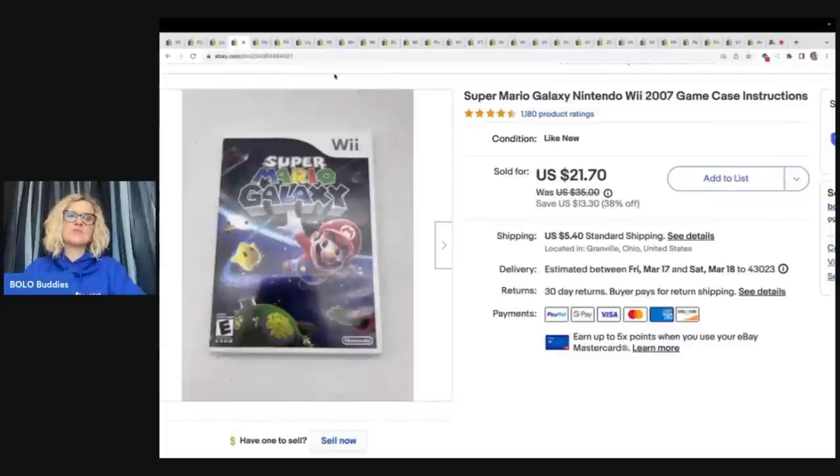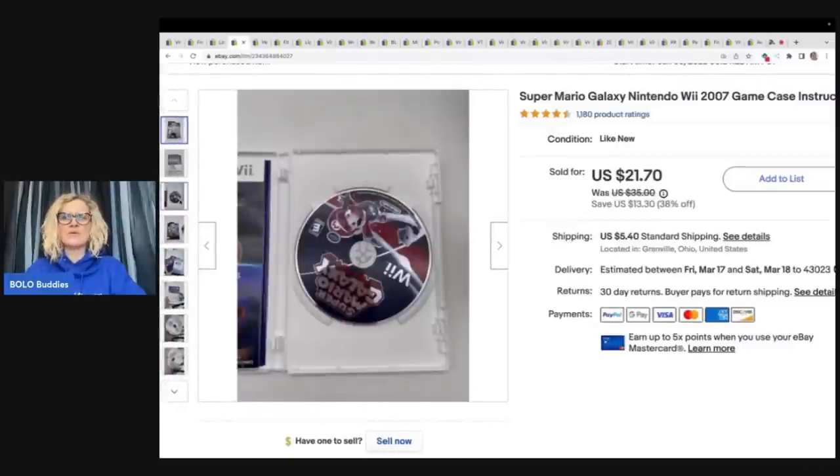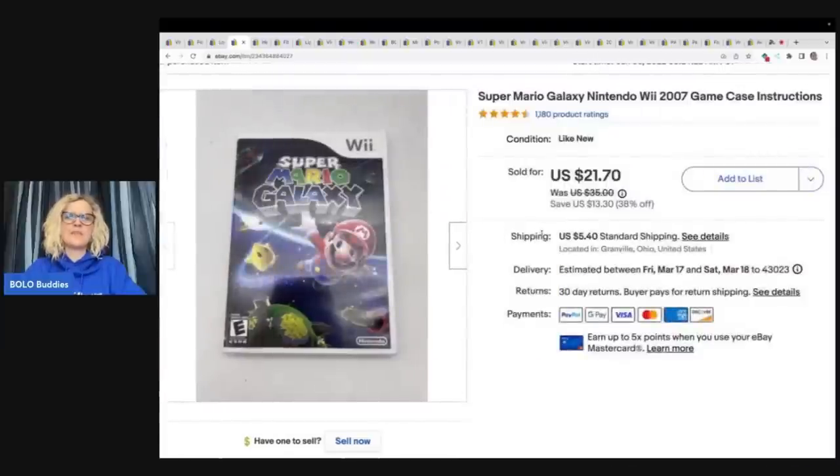The next item is this Super Mario Galaxy Nintendo Wii game — case and instructions — and it did have the game in it, but the way I wrote 'game case and instructions,' it looks like maybe the game wasn't included, so I don't think my title was very good. I probably should have put CIB — complete in box — or something like that. It sold for $21.70 plus shipping.